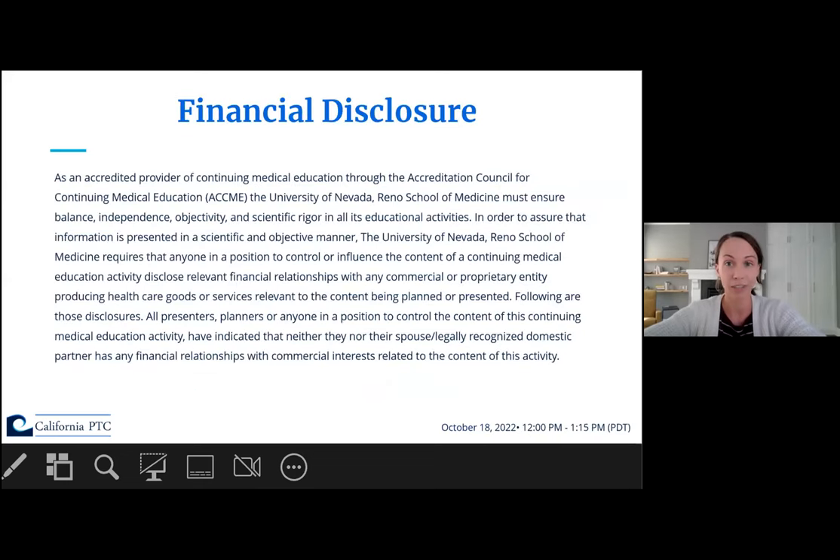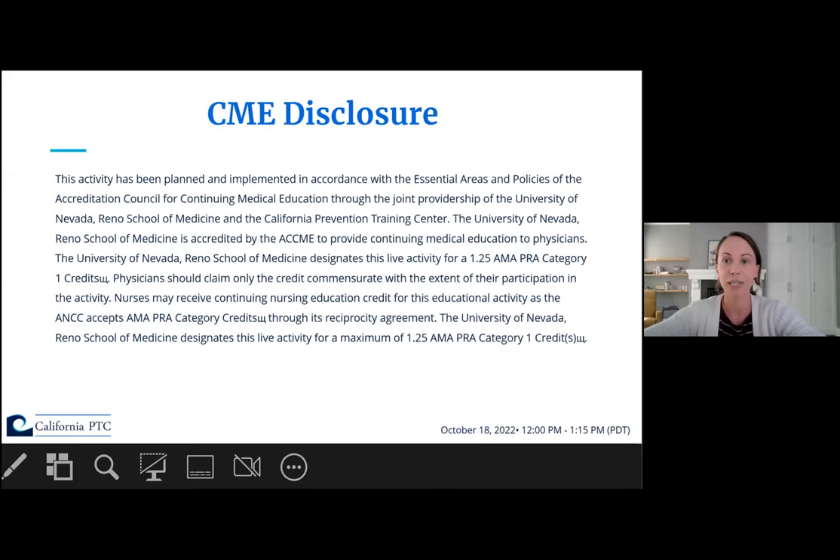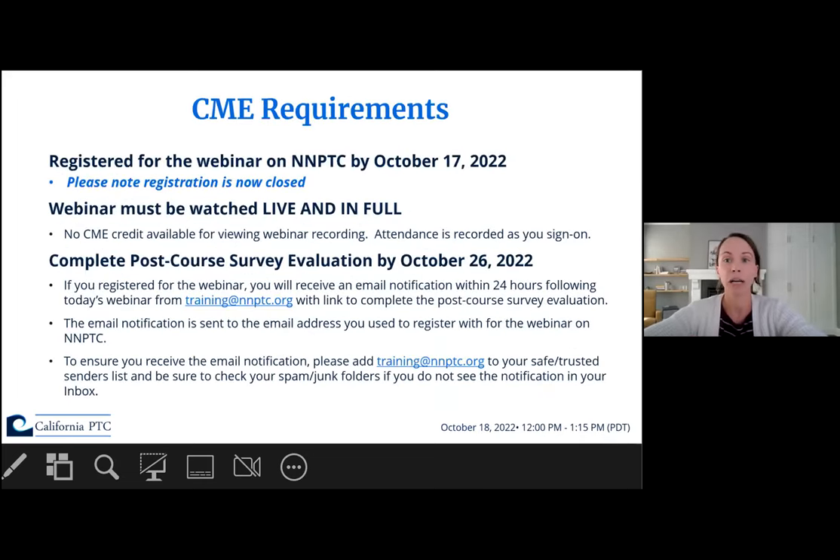Here's our financial disclosure — we have nothing to disclose. And here's our CME disclosure. Today's webinar is offered at 1.25 CME units. Here are the CME requirements for this webinar in order to earn those 1.25 units.